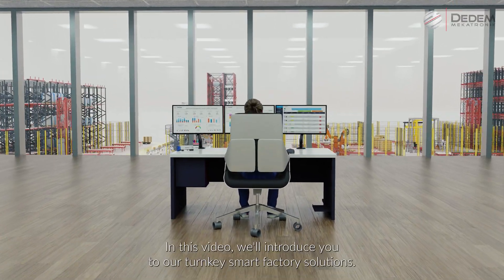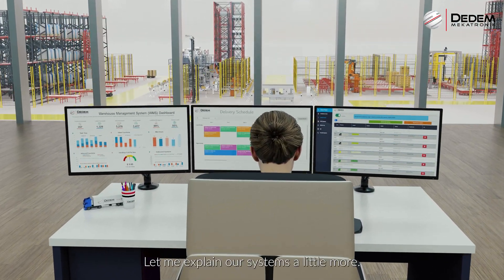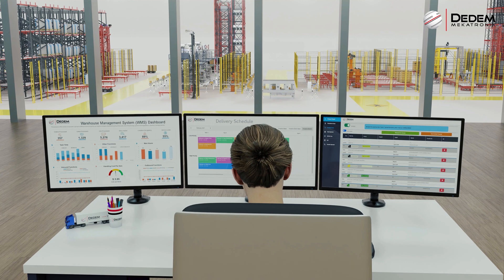Welcome to Deedon Mechatronics. In this video we'll introduce you to our turnkey smart factory solutions. Let me explain our systems a little more.